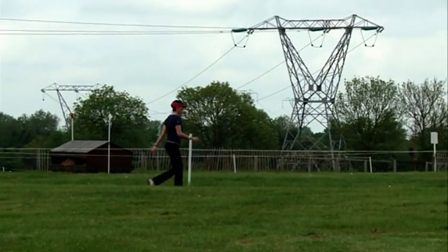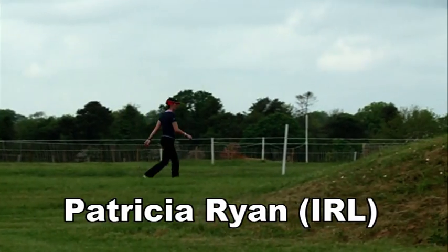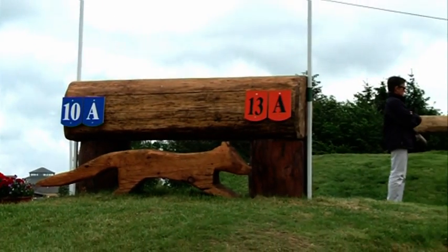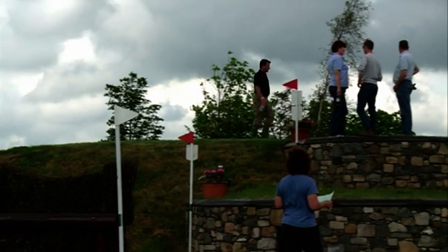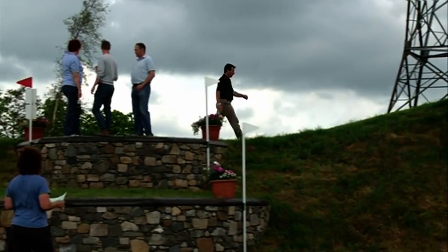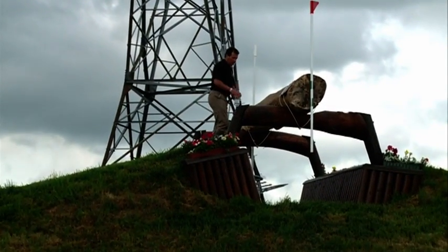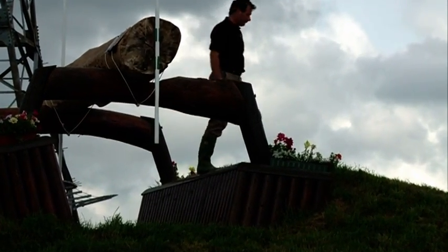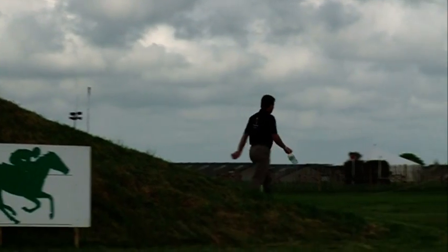We now pass over to Patricia to explain how to jump this combination. We're here at fence 13A for the CCI. It's quite an undulating fence — you walk up a slope, over a log, and the distance walks as six strides to a Tricaner on top of the mound, which jumped quite big last year. Then down to fence 14 — four strides down to quite a narrow corner.